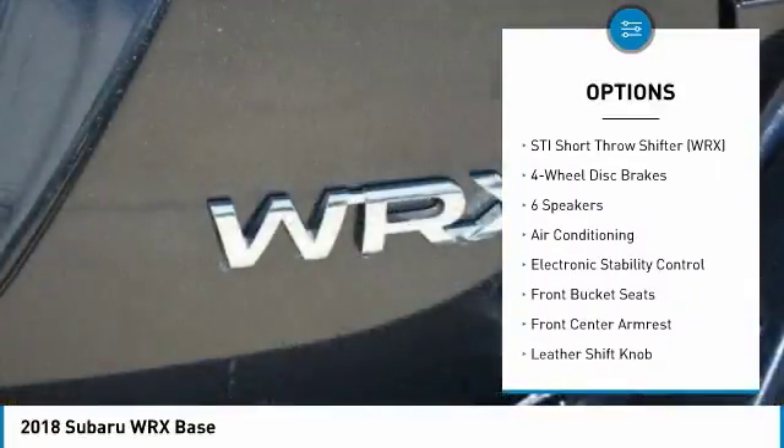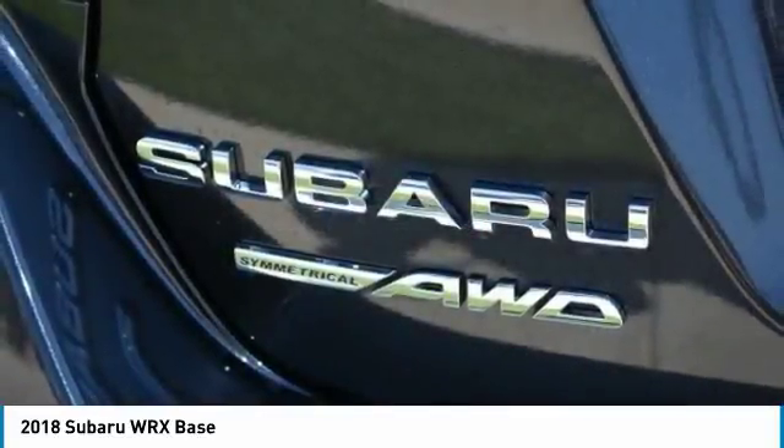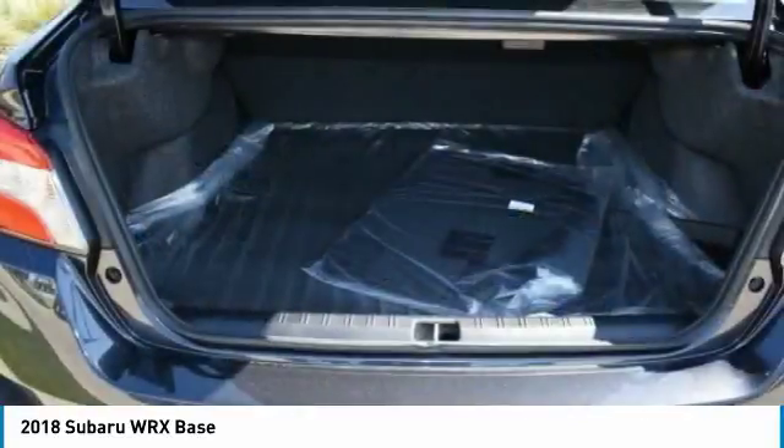Alloy wheels, four-wheel disc brakes, power windows, security system, rear window defroster. Come take a test drive today.